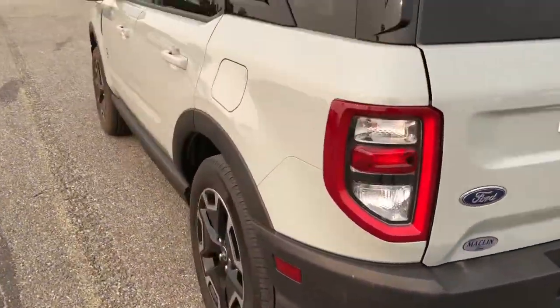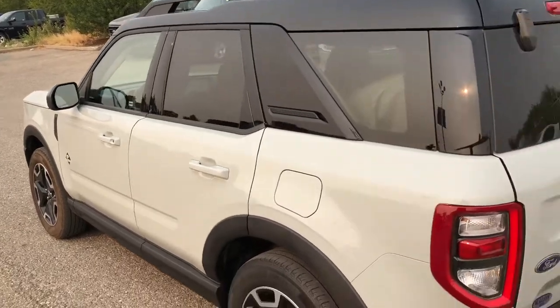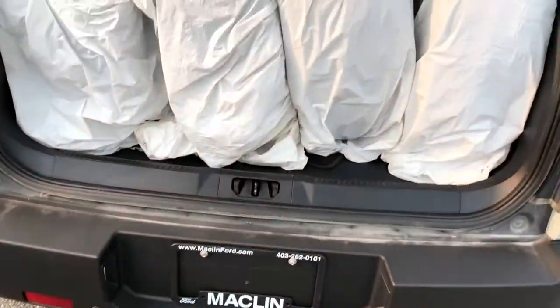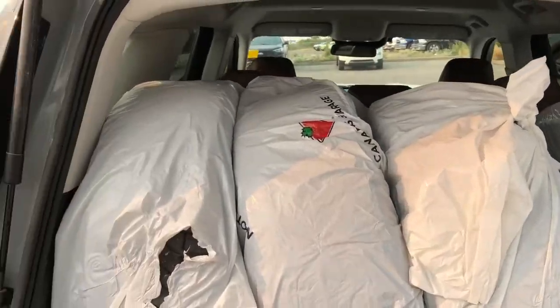It has a trailer hitch receiver and a blind spot information system, as well as a trunk that's large enough to hold a full set of spare tires.